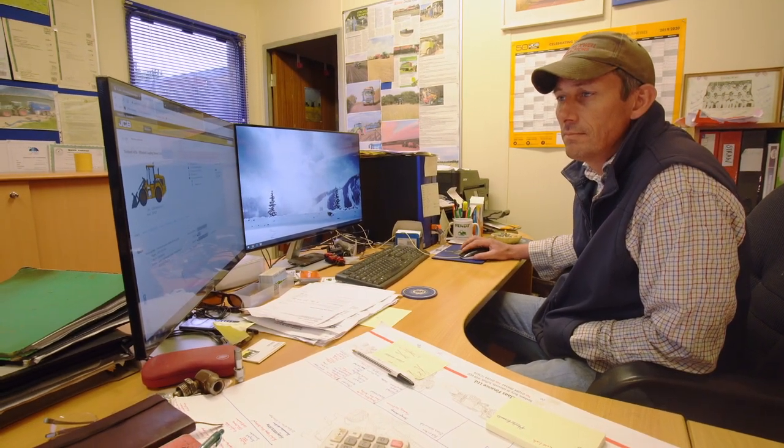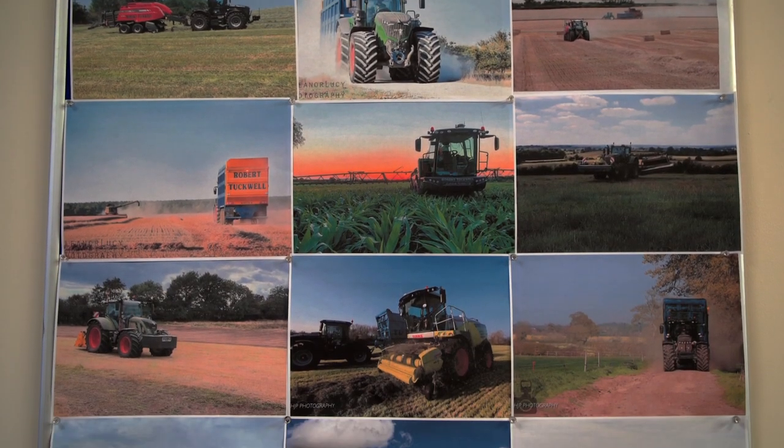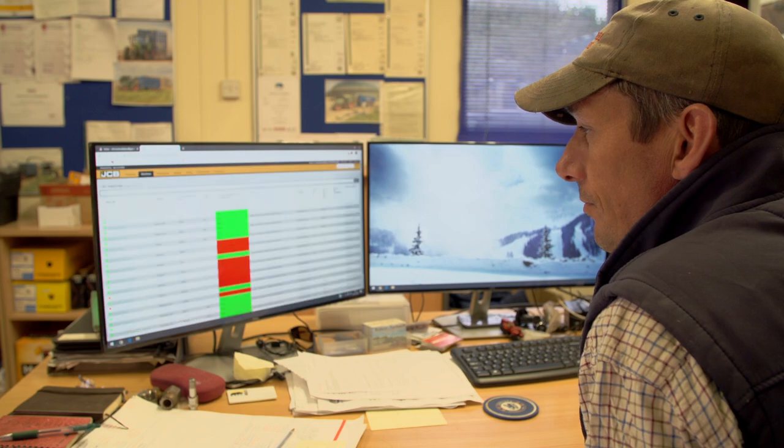Having had the benefits of LiveLink with our fast tracks and our telehandler machines, we've decided to add LiveLink to our other manufacturers' machines so we can see all the benefits that we have from the LiveLink onto our other machines.